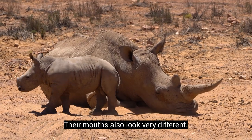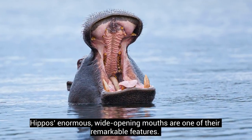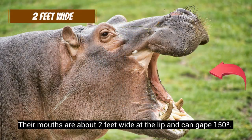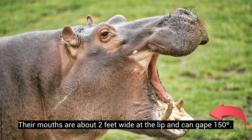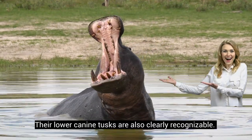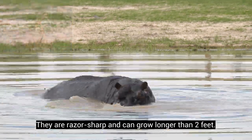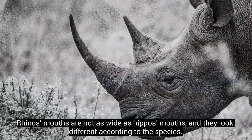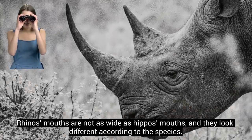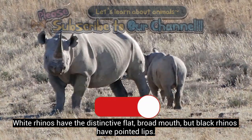Their mouths also look very different. Hippos' enormous wide-opening mouths are one of their remarkable features. Their mouths are about 2 feet wide at the lip and can gape 150 degrees. Their lower canine tusks are also clearly recognizable — they are razor sharp and can grow longer than 2 feet. Rhinos' mouths are not as wide as hippos' mouths and they look different according to the species. White rhinos have a distinctive flat, broad mouth, but black rhinos have pointed lips.